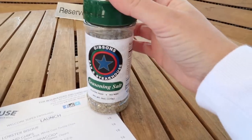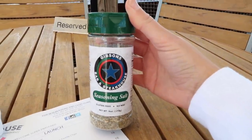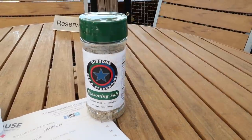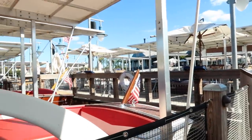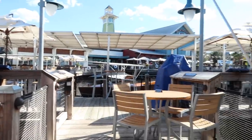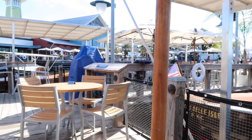The Boathouse restaurant is owned by Gibson's Steakhouse, an iconic restaurant in Chicago, and they season everything with Gibson's seasoning salt, which is known for being incredible and delicious. Here's a little pro tip that I don't think a lot of people know: all of this dock seating is first-come-first-serve — you don't need a reservation to sit out here, so you can just come out and try your luck.